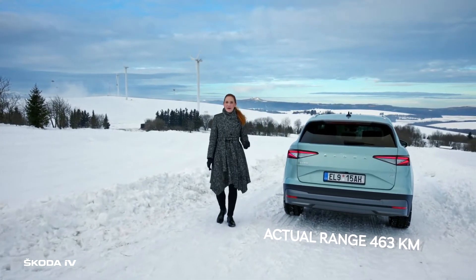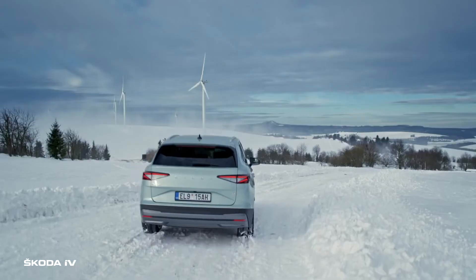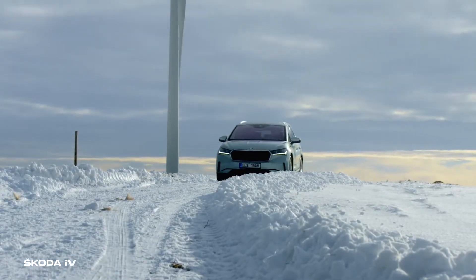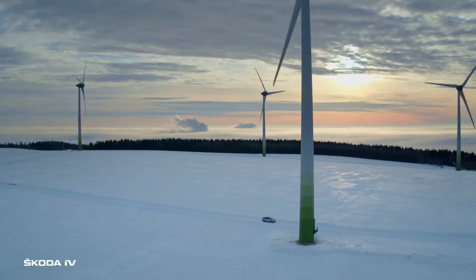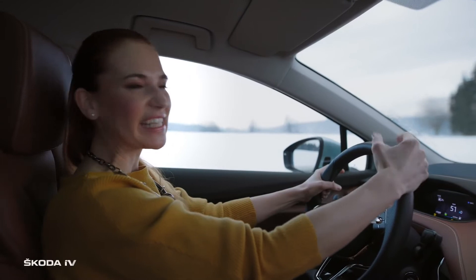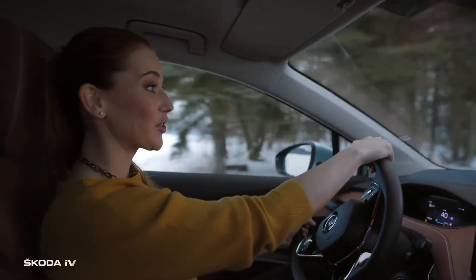Really, the downhill road makes it possible. So, let's head back to Carlsbad. On the way down, the motor doesn't need any power. Just the opposite — it can generate it and save it back to the accumulator battery. This magic is called energy recovery.